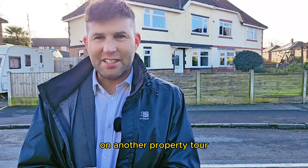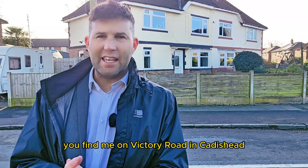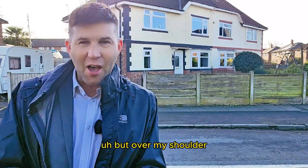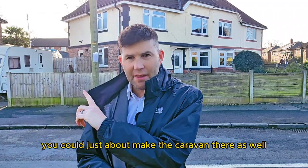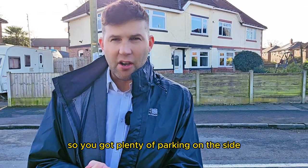Hello and thank you for joining me on another property tour. You find me on Victory Road in Caddishead. Slightly windy today but over my shoulder I've got a fantastic size three bedroom semi. Corner plot — you could just about make the caravan there as well, so you've got plenty of parking on the side.